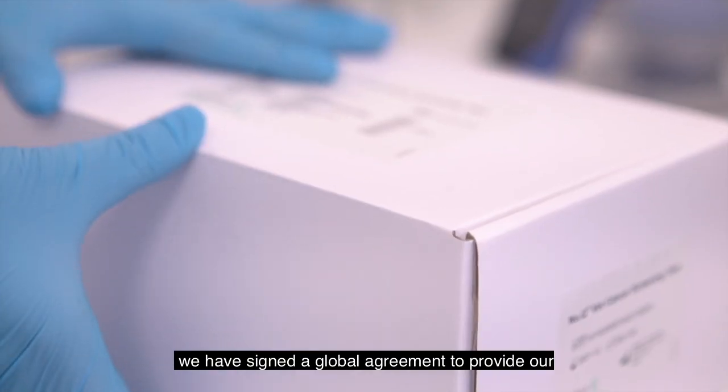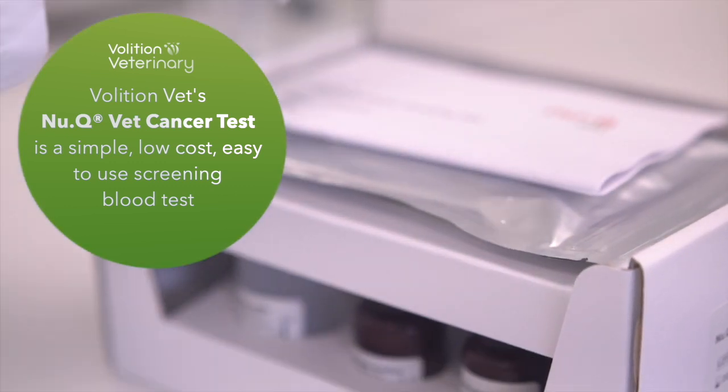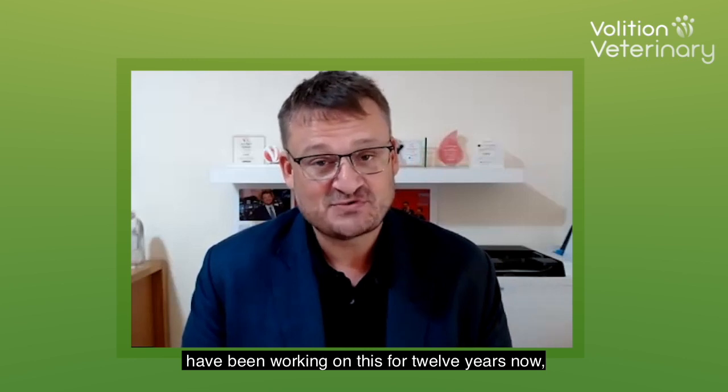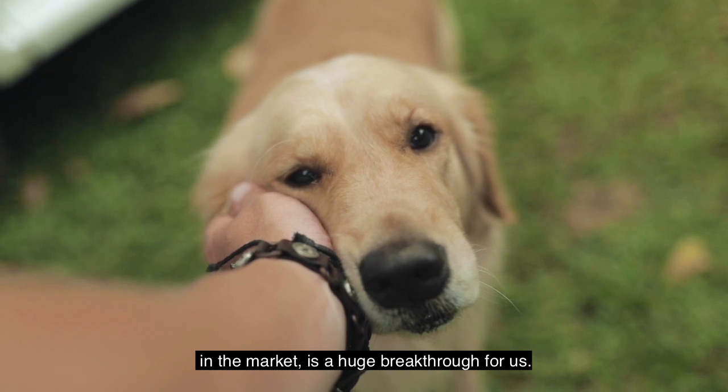I'm very happy to announce today we have signed a global agreement to provide our tests in reference labs with a leading company in the veterinary space. This is a big day for us as we have been working on this for 12 years now, and with Volition Vet for two. Having a reliable test available at a very affordable price with such a big player in the market is a huge breakthrough for us.